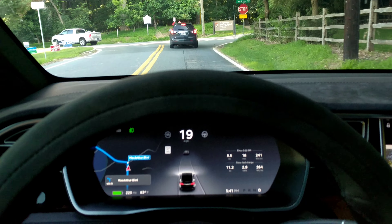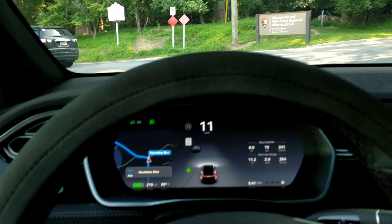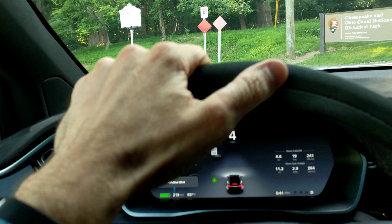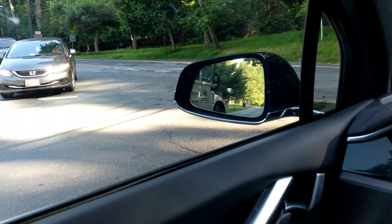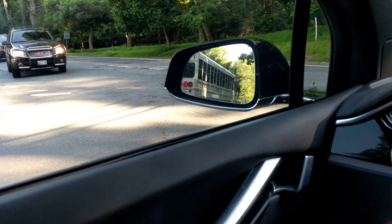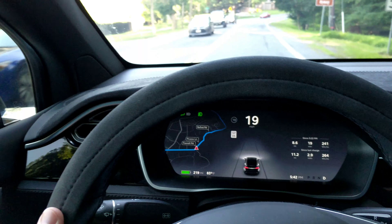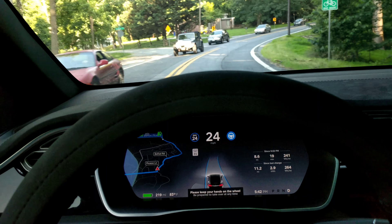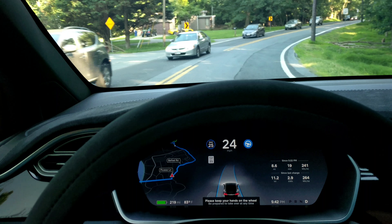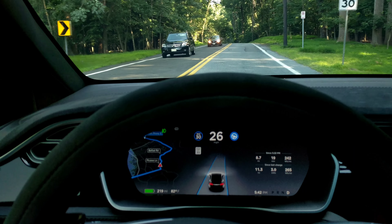We're back on MacArthur Boulevard for the multiple S-curves, running the latest version 2018.21.9. I'm just going anyway — you shouldn't do that. Don't do what I do; just watch my channel. I'll do all the stuff you're not supposed to do. Alright, let's see — we've got autopilot on.